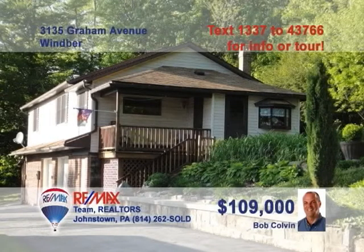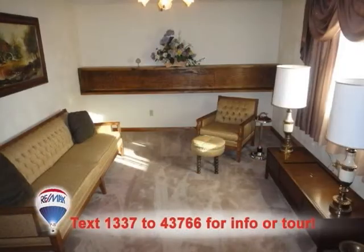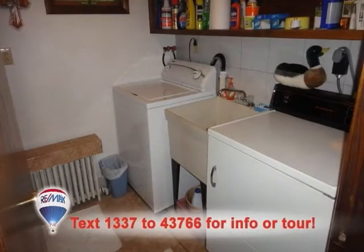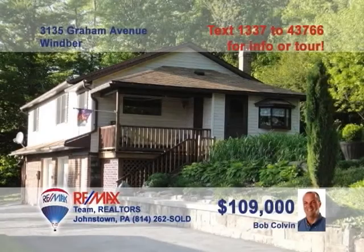Bob Colvin, listing agent for the Bob Colvin team, presents this great Wimber home on nearly two acres. Ample pine cabinets and eat-in space make this kitchen hard to beat. This living room features thick wall-to-wall carpeting and a sun-filled window. Better yet, spend your downtime relaxing on the covered deck. You'll love the convenient laundry space. And the bedrooms are large and feature sculptured ceilings. Call a Bob Colvin team buyer agent to see even more.